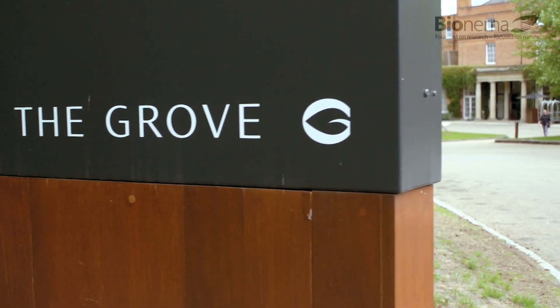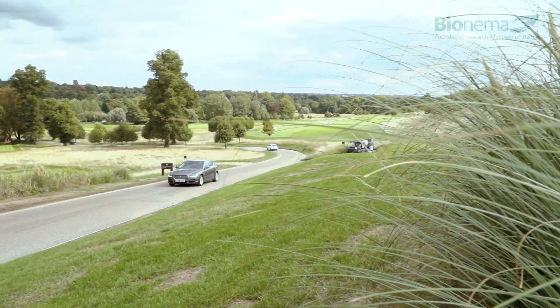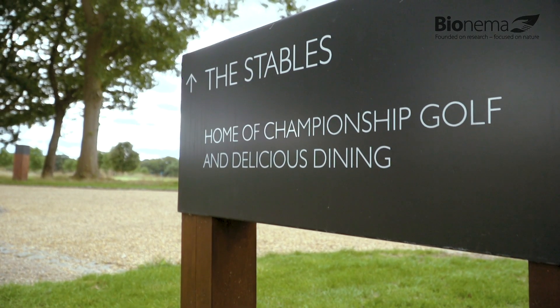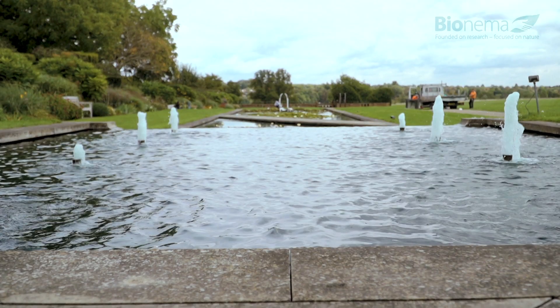The Grove is home to one of the UK's most prestigious golf courses, offering a high-quality experience. But it's typical of many grass-based environments — nurturing and maintaining a healthy surface is a huge challenge.